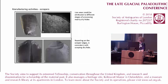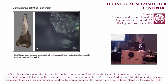Other evidence of manufacturing activities found there relates to the scrapers, where use-wear would be attributed to various stages of processing animal hides. This includes the heavy edge rounding associated with scraping dry animal hides, as shown in the bottom two pictures. On this perforator, she found distinct lateral edge damage associated with microscopic friction polish that indicates possible bone-working activity.